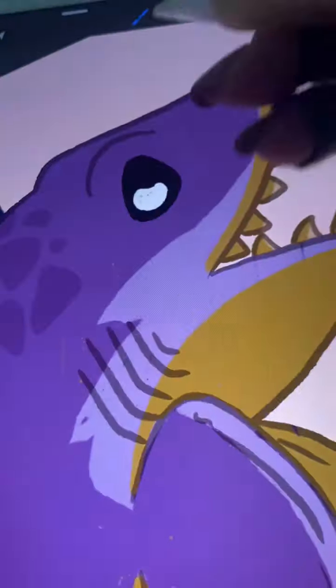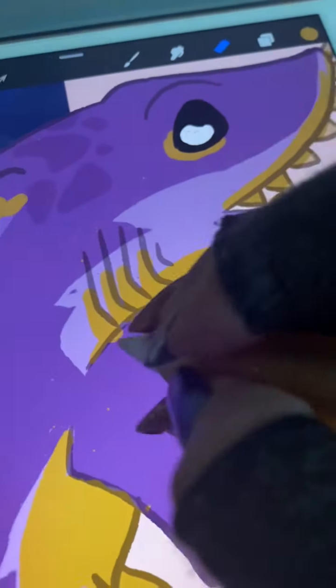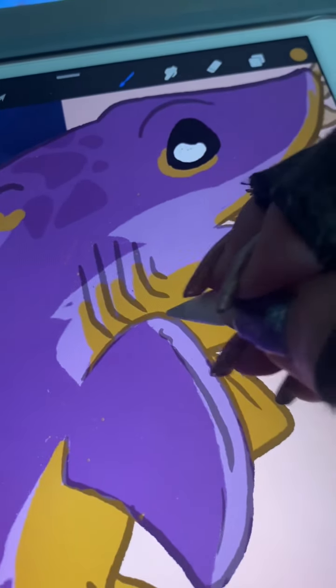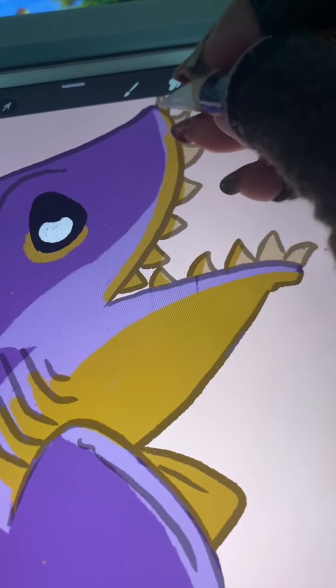I decided to go with purple for it, because purple is a really pretty color. Also, did you know there was a time that Earth was actually purple, because the only thing that existed was purple bacteria? There's actually purple bacteria inside your cells. I don't remember what part we inherited inside our cells from purple bacteria, but I think it was something like mitochondria or the ribosomes or something like that.